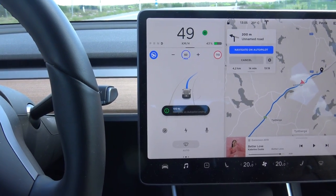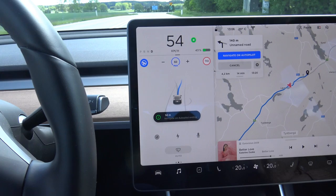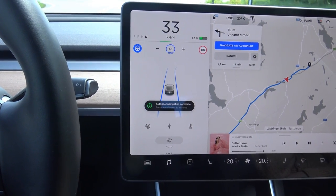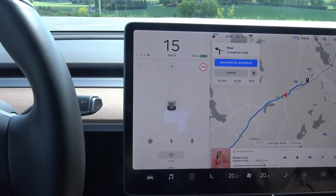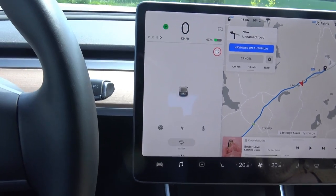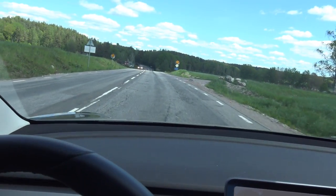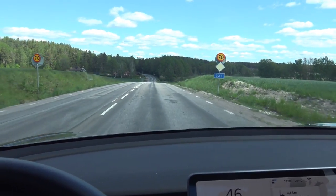Navigate on Autopilot is ending in 100 meters — I have to take over right now. Let's see if it comes to a stop. Yes, it comes to a stop. Autopilot gave back the steering to me, and now I am in control. It worked! I didn't have to confirm the lane change when going into the exit — that was completely automatic. That was quite cool, I must say.